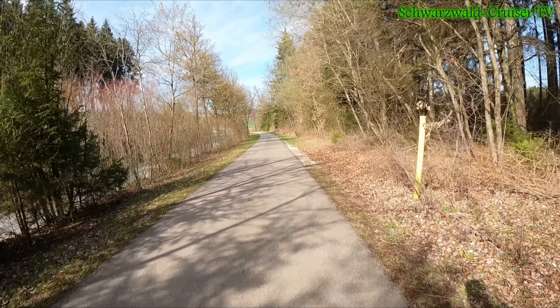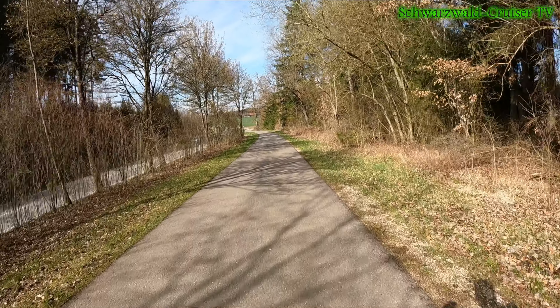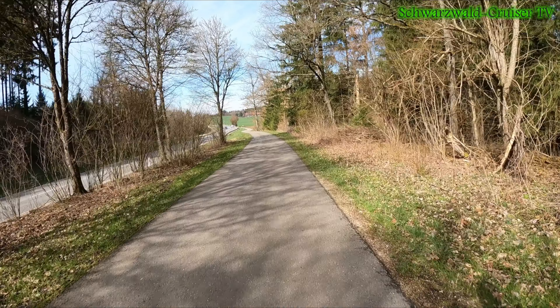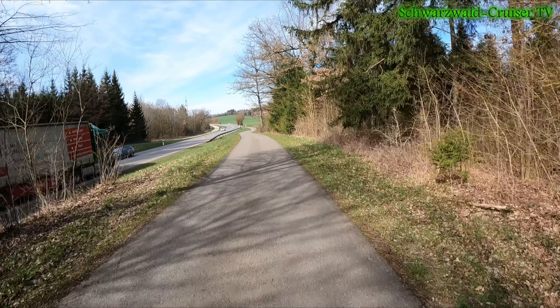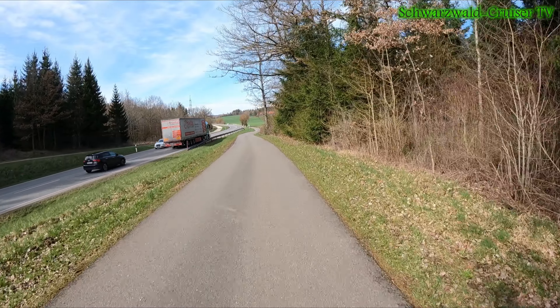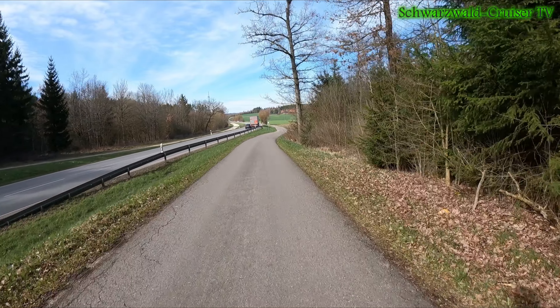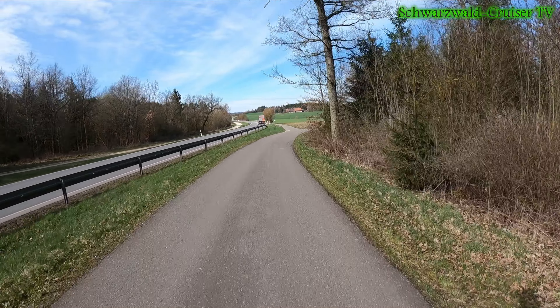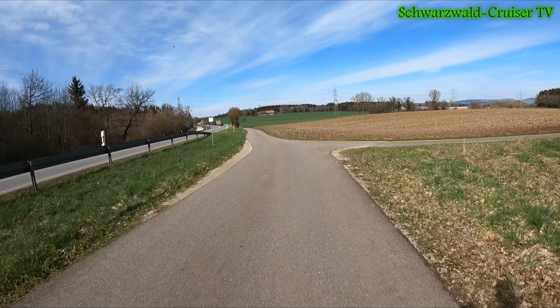And now with the kayak on top - paddle is inside. Spritzdecke, Segeljacke, Auftriebsweste - it's all in the kayak right now. And there I have now 88 kilos. So, so wie ich ihn jetzt ziehe - und das ist eine ganz geile Hausnummer.